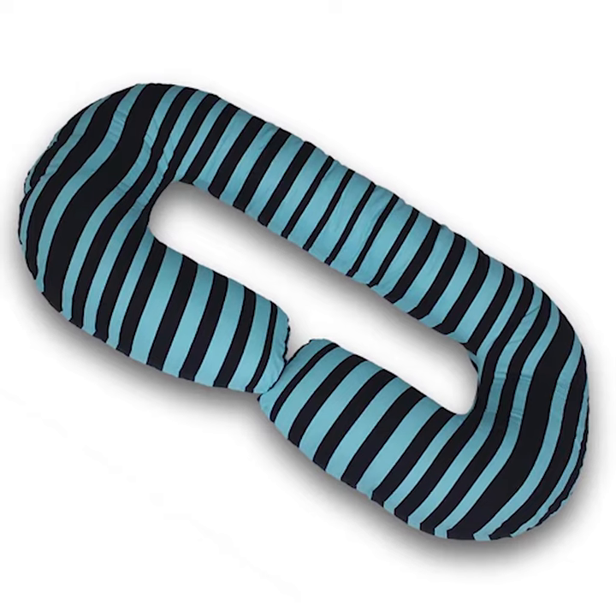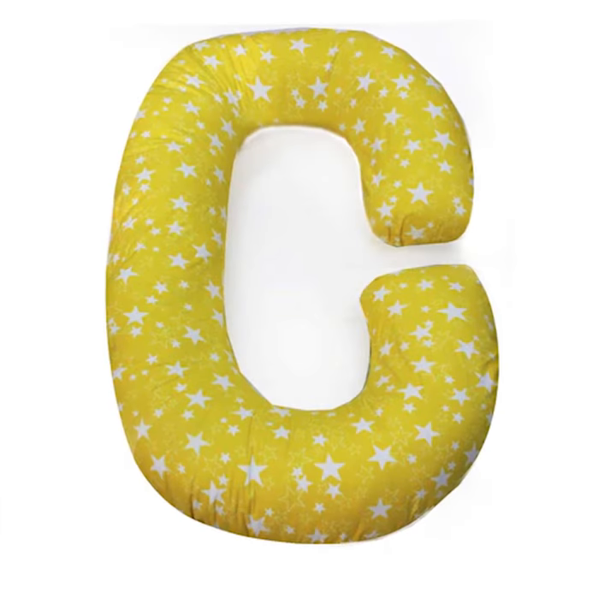Cousalie has the largest range of pregnancy pillows and it's available in many colors and prints. Buy on Cousalie.co.